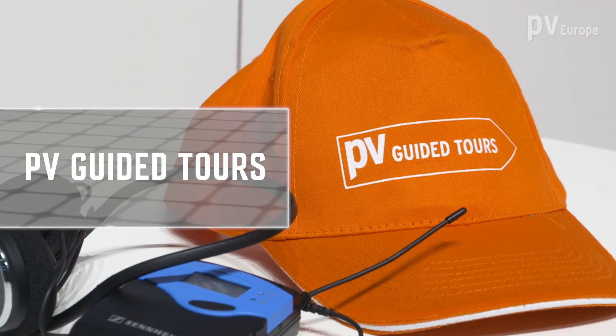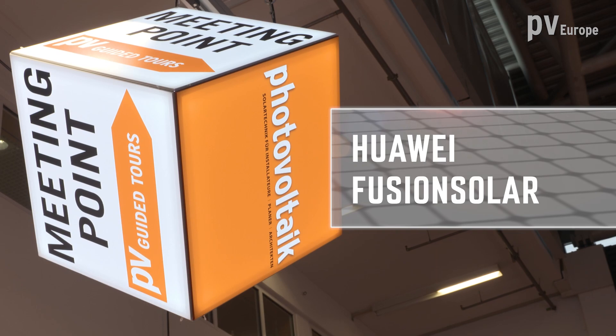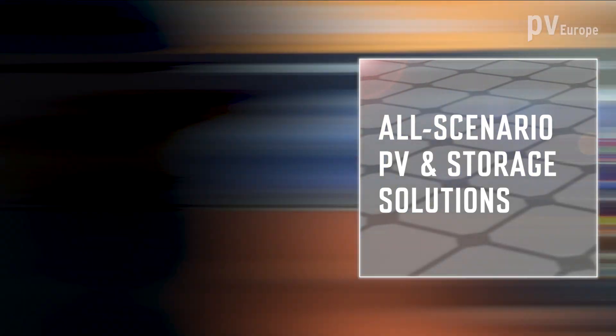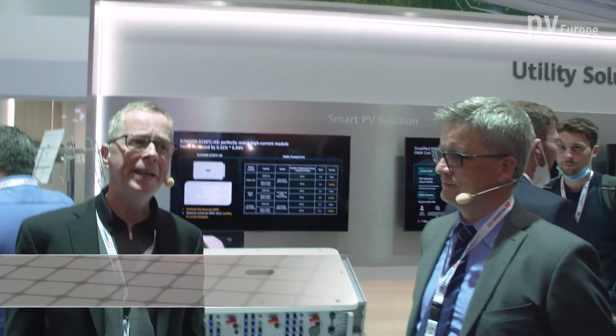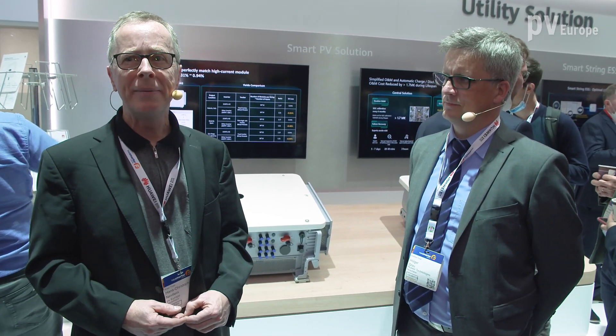Disruptive, efficient and comprehensive. That's the Huawei FusionSolar all-scenario PV and storage solution. Today we are here as guests at the booth of Huawei FusionSolar at InterSolar Europe 2021 Restart. Next to me is Holger Grau, Director of Solutions at Huawei FusionSolar.